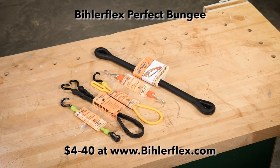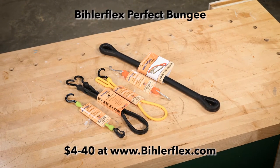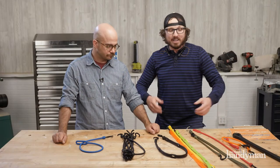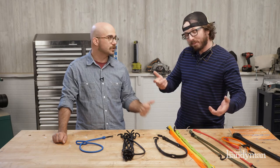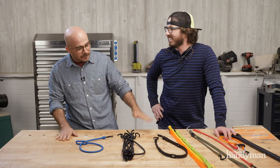So these are the Bylerflex Perfect Bungee. You can get them at Bylerflex.com. The high visibility colors are great — you don't lose them. They also make dog products like frisbees and leashes. I tested the frisbees with some other people in the office — they're great. Bylerflex.com.